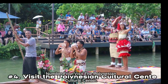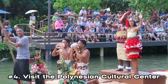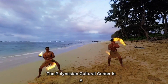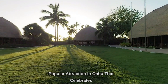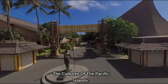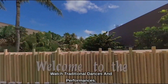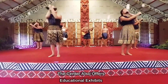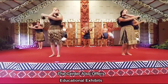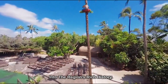Number 4: Visit the Polynesian Cultural Center. The Polynesian Cultural Center is a popular attraction in Oahu that celebrates the cultures of the Pacific Islands. Visitors can explore recreated villages and watch traditional dances and performances. The center also offers educational exhibits and interactive activities that provide insight into the region's rich history.